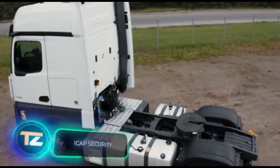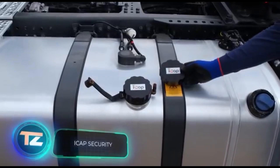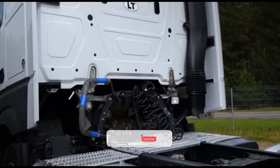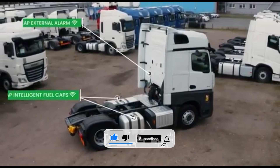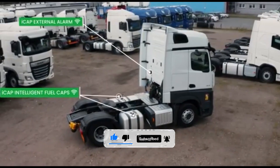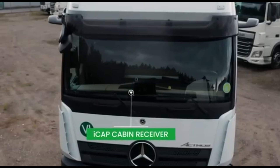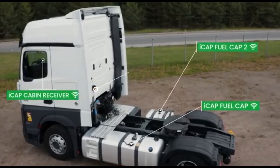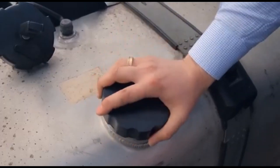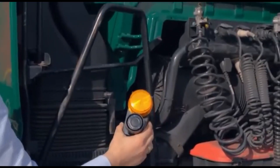A typical truck tank holds around 500 liters of fuel, allowing drivers to get from point A to point B. But for thieves, this is like liquid gold. Last year, a gallon of diesel at US gas stations cost about $4.50, so it's a good idea to protect that investment. That's why the iCap system was created — its main feature is special gas tank caps that trigger an alarm if a thief tries to open them.